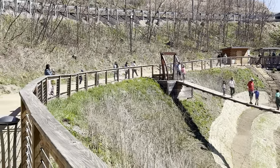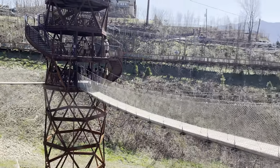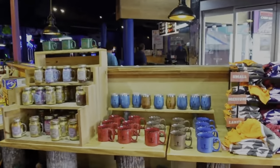Yet the highlight remains the vast pedestrian bridge, offering unparalleled sights of the Smoky Mountains region. Whether it's your first visit or a return trip, there's always something new to discover and enjoy in this iconic destination.